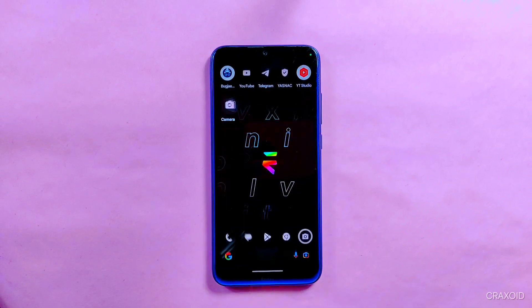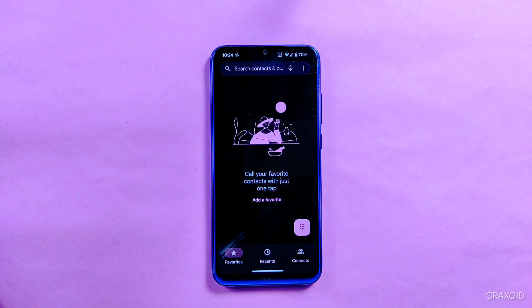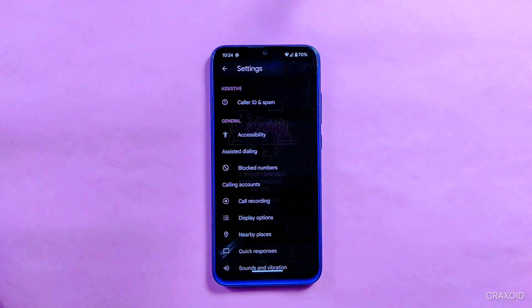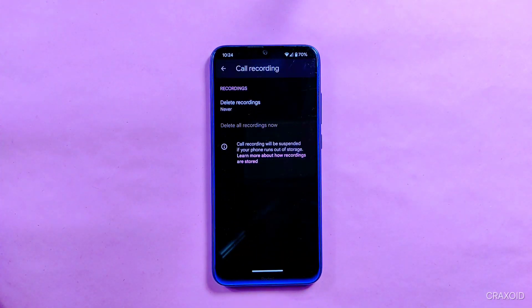Talking about the phone dialer, it has Google Phone and Google Messages app available. This Google dialer has no auto call recording, and you will receive a call recording announcement while recording calls. But don't worry — you can now easily remove that call recording announcement. I have already made a video on that, so check it out from the description section.